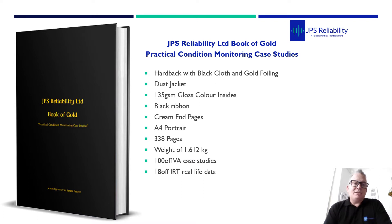So this is our new book coming out soon: JPS Reliability Limited Book of Gold — Practical Condition Monitoring Case Studies.